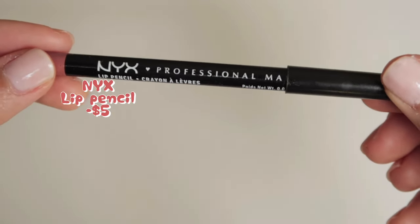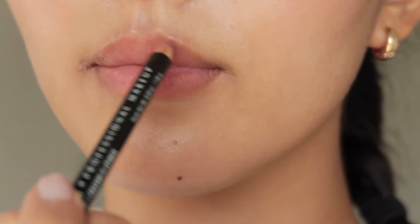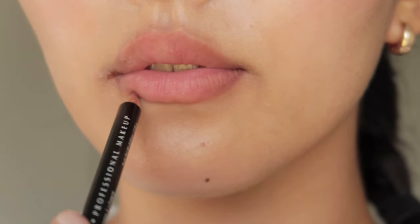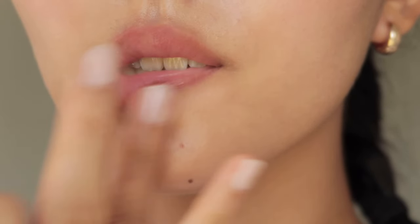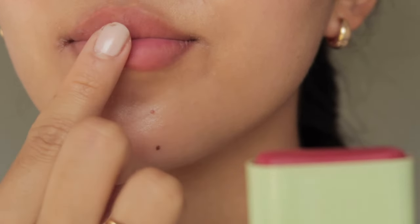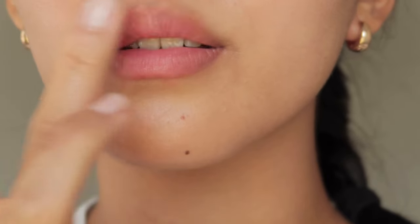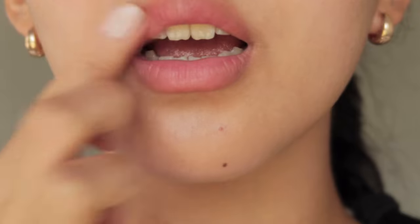Next, we're going to use the NYX lip pencil for my lips. First, I'm going to line my lips with a lip pencil, which is a very close shade to my natural lip line, to just naturally make fuller, more clean-looking lips. Then, I'm going to dab on some of the blush that I put on my cheeks to make that monochromatic look. And this product feels really comfortable on the lips, and the color looks amazing.